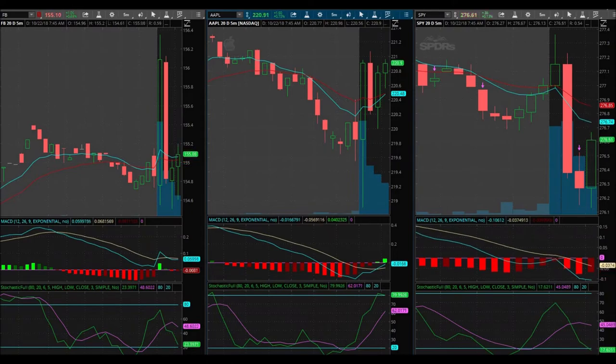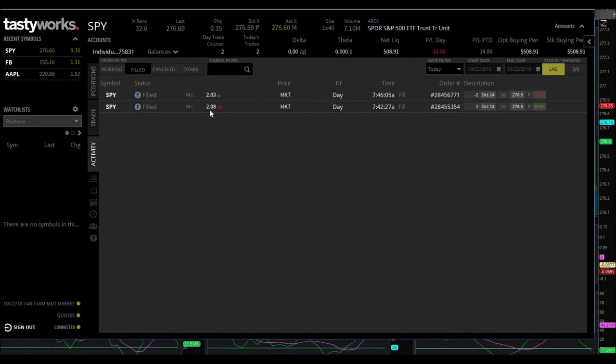Just so you guys know, just so you guys see: bought it at $2.08 — got in really high by the way — and sold at $2.03. Lost five cents on two contracts. $5,091 is my account.